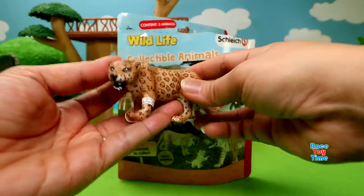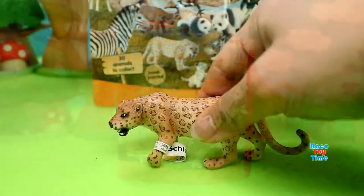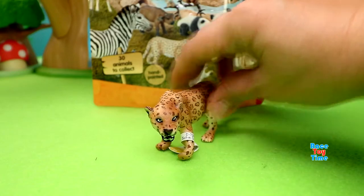We have a leopard. It looks like it's growling.